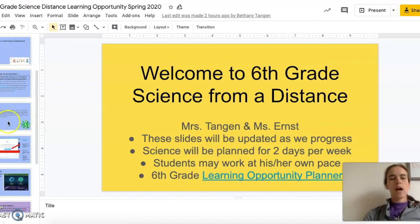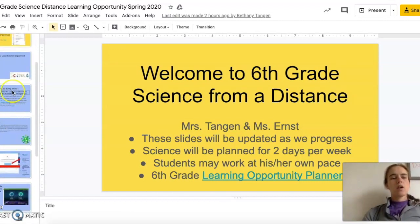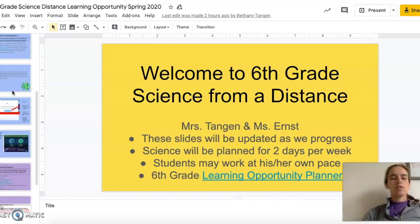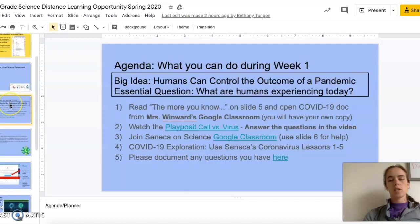You'll notice right off the bat on the left hand side every week is color coded. Right now there are two weeks worth of information in here — we're just going to focus on the blue slides for now. The agenda page is going to be kind of like your checklist telling you what you need to do for each week, and it has all the information and extra links that you might need for the week posted on one slide.